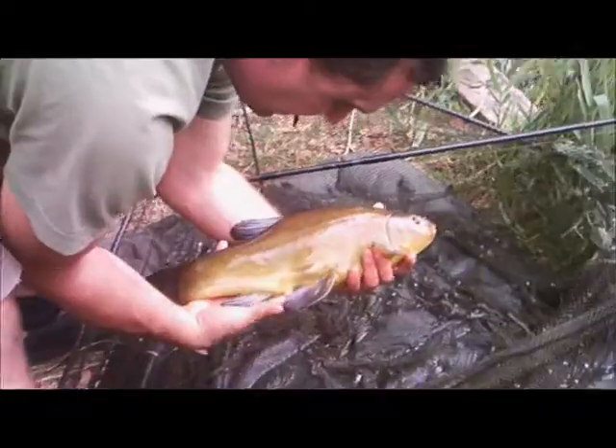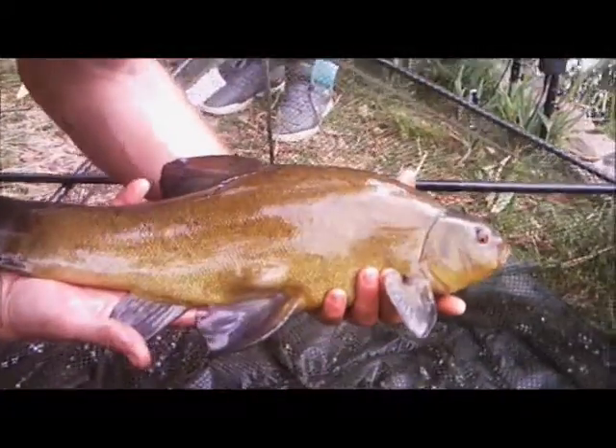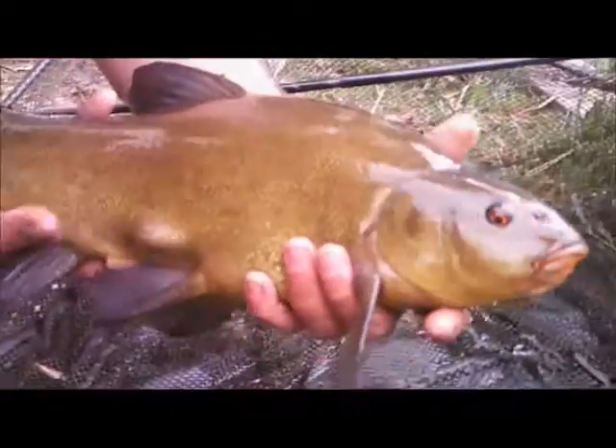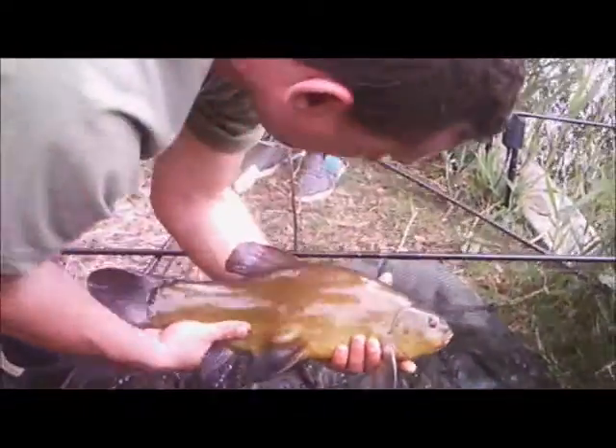Yeah, stay there — keep nice and low and I'll come to you. He's a nice one, isn't he? Been good. Got a big lump — it's a male, I think, when they've got that lump. Nice, mate. Awesome.